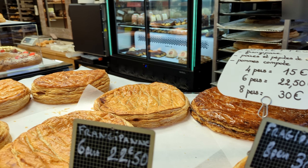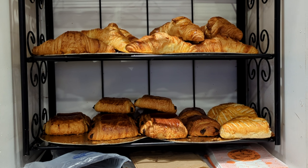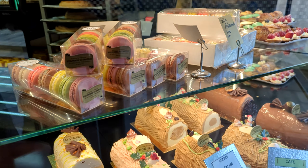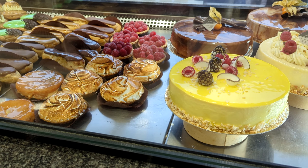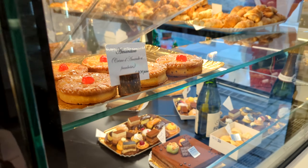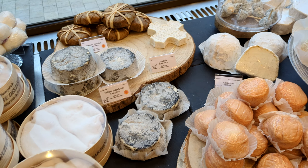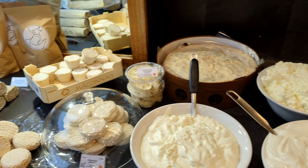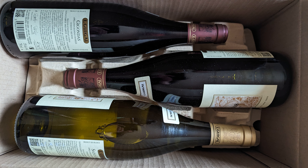When we think of French tradition, we think of croissants, baguettes, pastries, castles, cheese, and wine.